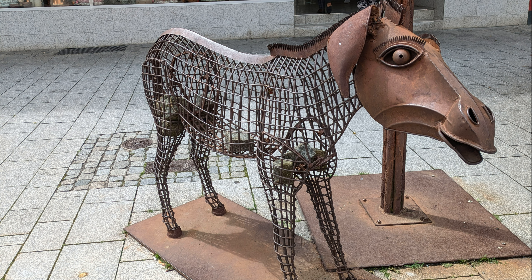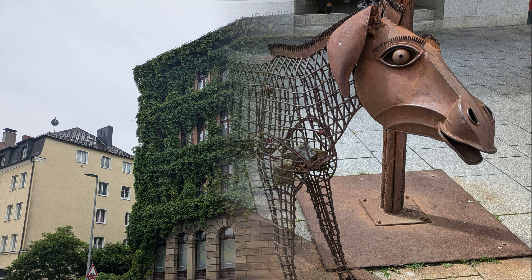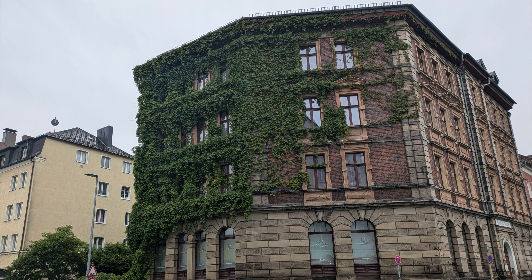Hof is a unique place where every tourist will find something for themselves. The city offers a rich history, magnificent parks, and unforgettable cultural experiences.